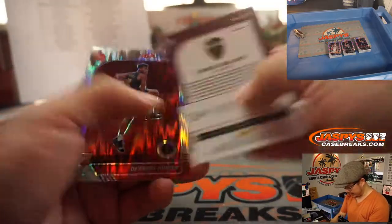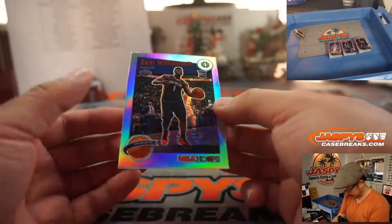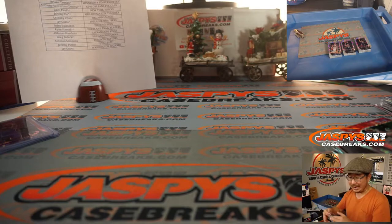Darius Garland red. Denzel Valentine. And nice, look at that — tribute design silver Zion Williamson for the Pelicans. That'll be for Anthony.